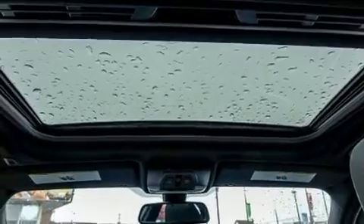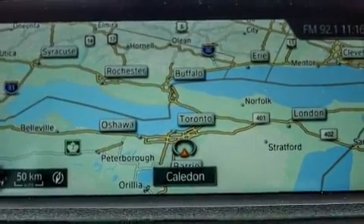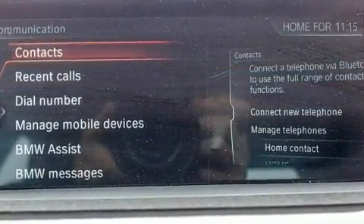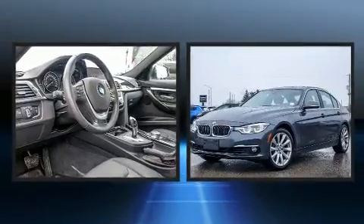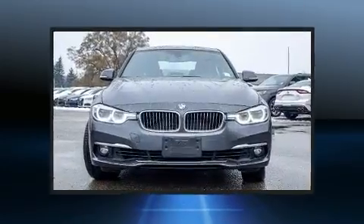BMW prioritized fit and finish as evidenced by one-touch window functionality, a tachometer, a trip computer, heated seats, automatic temperature control, turn signal indicator mirrors, and power seats. For drivers who enjoy the natural environment, a power moonroof allows an infusion of fresh air.